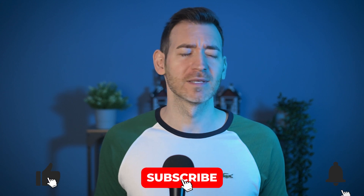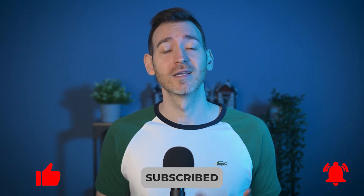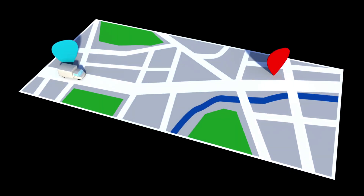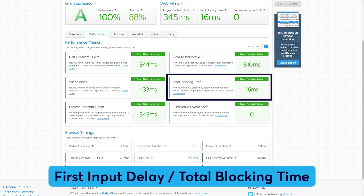These Core Web Vital metrics aren't just for show. Google considers them when ranking websites — sites that score well in Core Web Vitals are more likely to achieve higher SEO rankings. Additionally, these metrics serve as a roadmap, guiding you on which areas to improve. For instance, if your FID value exceeds 100 milliseconds, it's a signal that you need to enhance the interactivity and responsiveness of elements, like buttons and links, on your site.